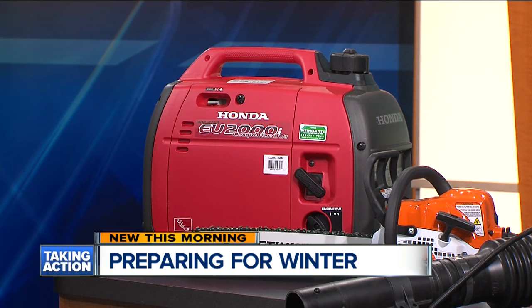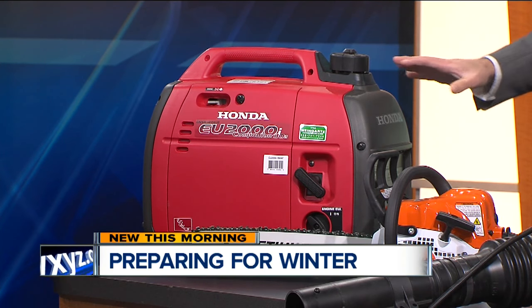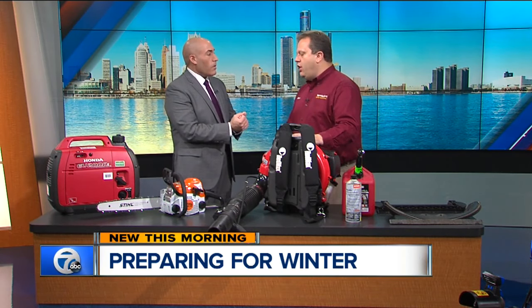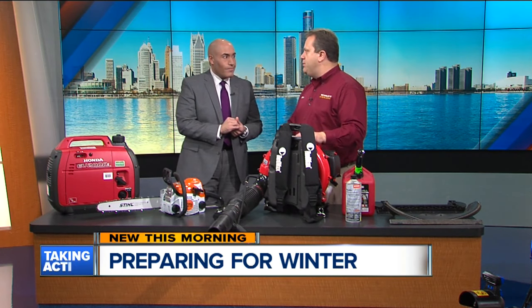Make sure you get it started before something happens — a power outage — and you're not ready for it. If someone has a generator, can they bring it to your store to have it looked at, maybe tuned up, maybe checked out? Absolutely, always. We service everything, all kinds of power equipment, and we will absolutely be able to help them with that.